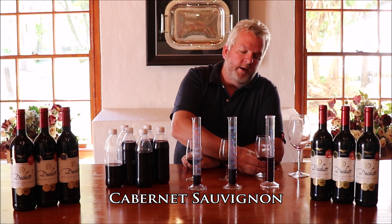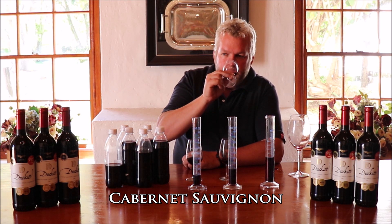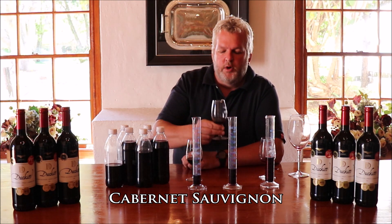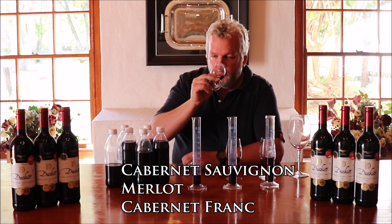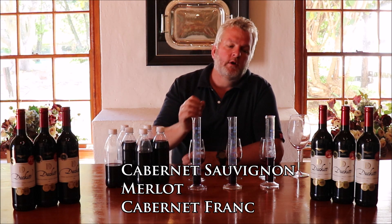First of all we are looking at the individual flavours. With Cabernet you get typical blueberry and raspberry flavours. The Merlot is a slightly softer wine with strawberry and raspberry flavours. And our Cab Franc is a bit more tannic, definitely with more body that will add to this wine blend.